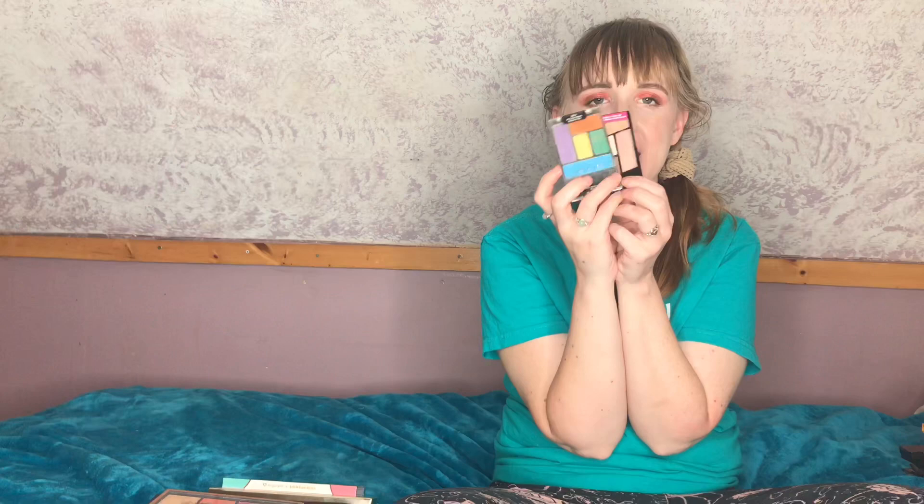Next is the Wet n Wild Art in the Streets palette, which I've used and abused — mainly for fun stuff with my five-year-old daughter and three-year-old son. I'm going to declutter it for myself but keep it put away for doing makeup with the kids, like I do with the walking on eggshells quad. They love swatching makeup with me, so I'll keep these little guys for that.